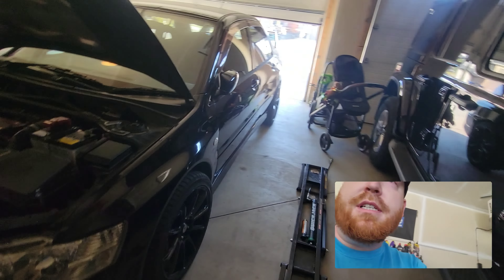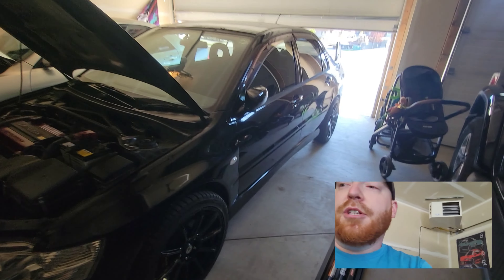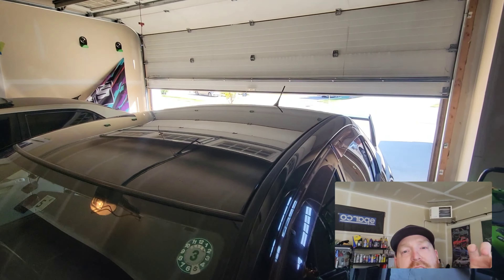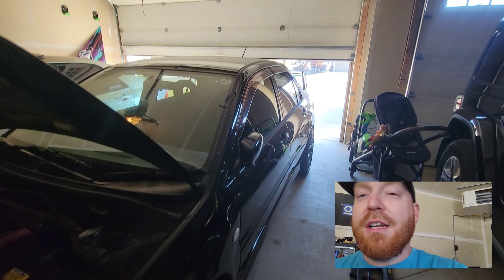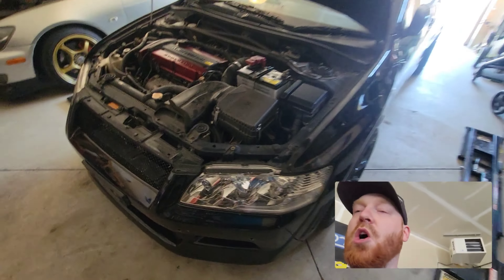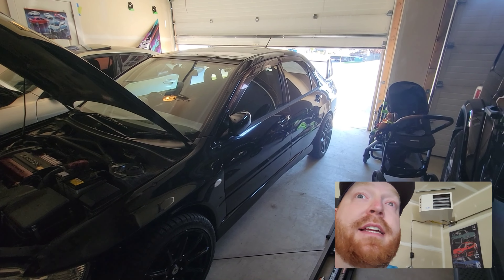I was kind of worried it wouldn't come out as good as it did, just because they usually don't from Japan — sun and burnt-in water spots. Thankfully, all the sun-baked spots have come out. The only spots that didn't come out were on the bumper — it looks like maybe bug guts that got etched into the paint on a hot day and they didn't wash it.